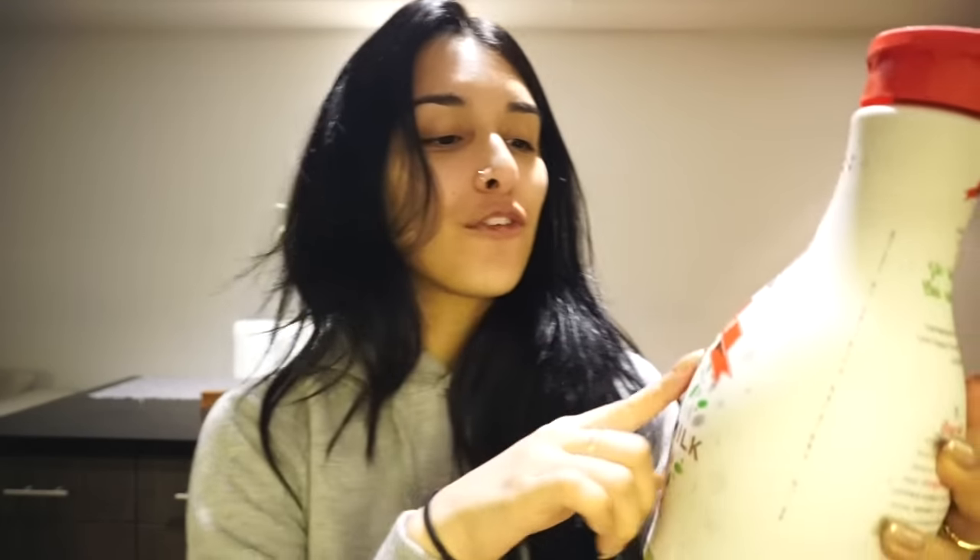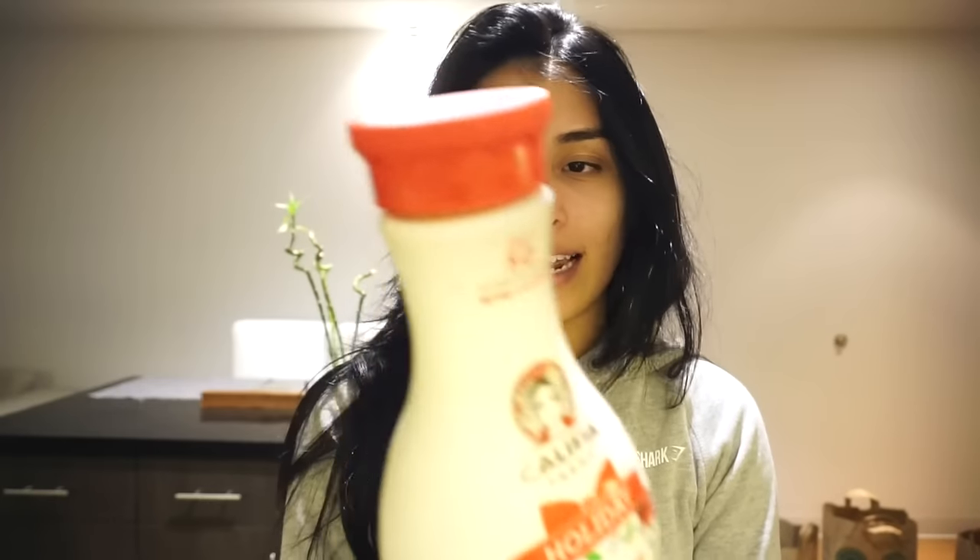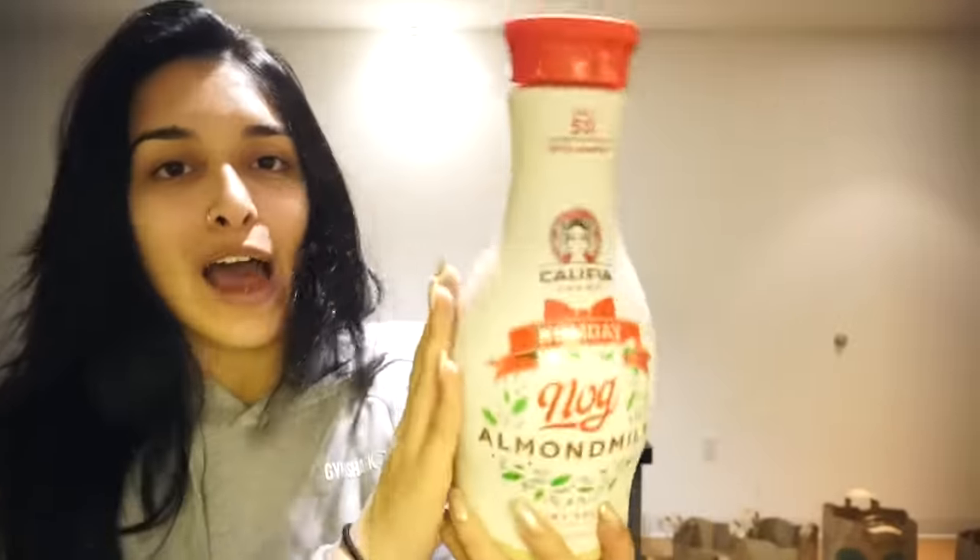I also have the Calafia Farms Holiday Nog Almond Milk Edition. I've never seen this one before but it was just so festive. I'll probably do a taste test at some point in a vlog to see how it tastes, because eggnog is supposed to be high in fat — but it's not eggnog, it's just nog. It's vegan, so we'll see how this tastes. I'm very excited about it.